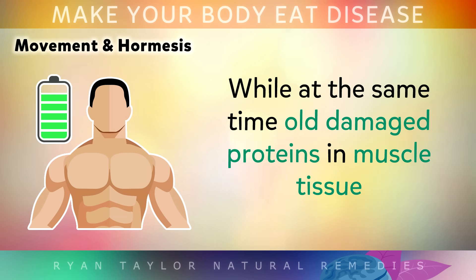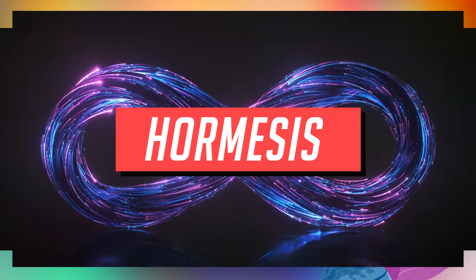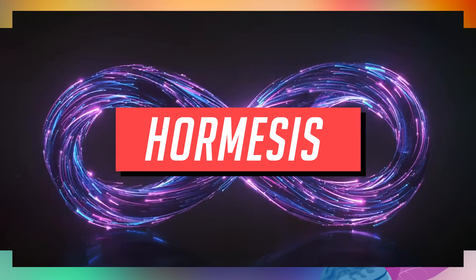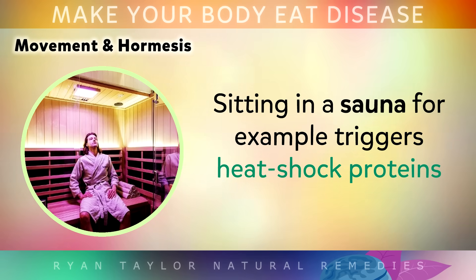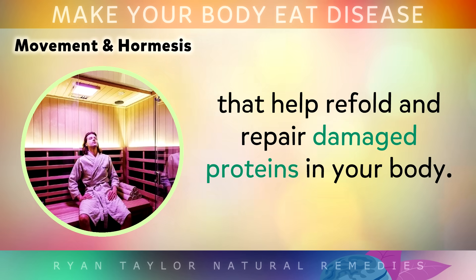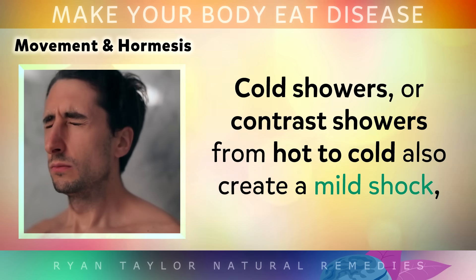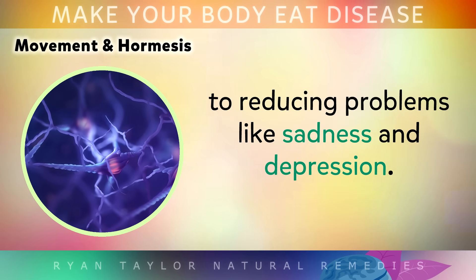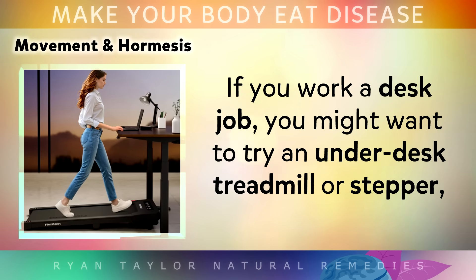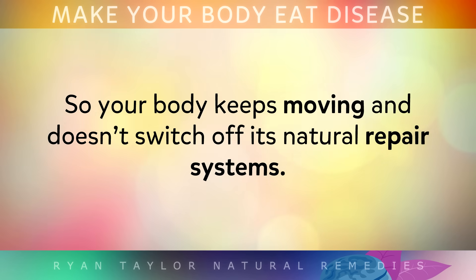While at the same time, old damaged proteins in muscle tissue get recycled, which makes those muscles larger and stronger. Your body also has a built-in trick called hormesis, where small doses of stress actually make you stronger. Sitting in a sauna, for example, can trigger heat shock proteins that help refold and repair damaged proteins in your body. Cold showers, or contrast showers going from hot to cold, also create a mild shock which forces your cells to adapt — especially brain cells — to reduce problems like sadness and depression. If you work at a desk job, you might want to try an under-desk treadmill or a stepper, so that your body keeps moving through the day and doesn't switch off these natural repair systems.